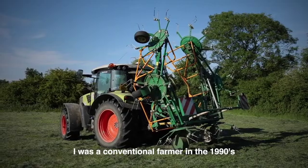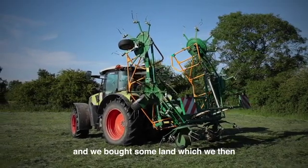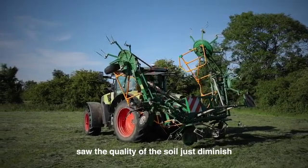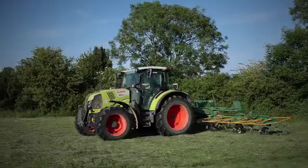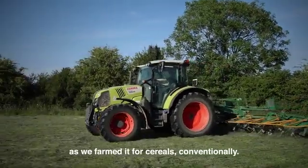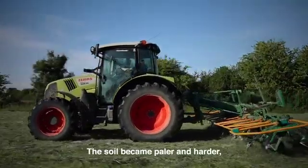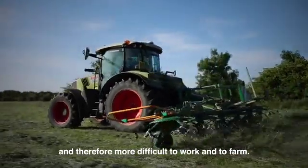I was a conventional farmer in the 1990s and we bought some land where we then saw the quality of the soil just diminish almost in front of our eyes as we farmed it for cereals conventionally. The soil became paler and harder and therefore more difficult to work and to farm.